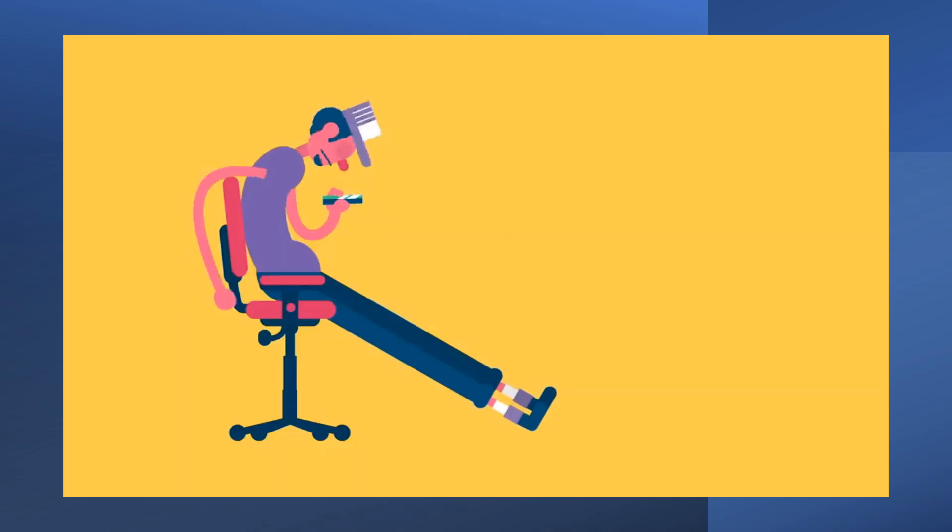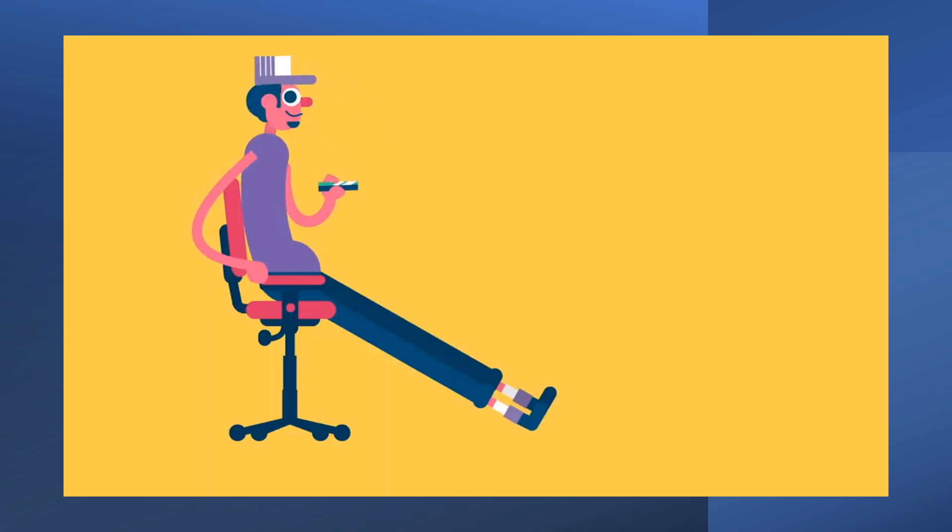If you're sitting, your neck should be vertical, not tilted forward. Your shoulders should be relaxed, with your arms close to your trunk. Your knees should be at a right angle, with your feet flat on the floor.